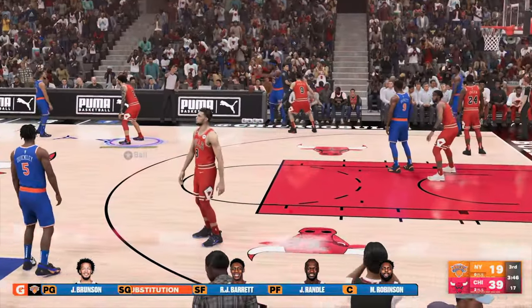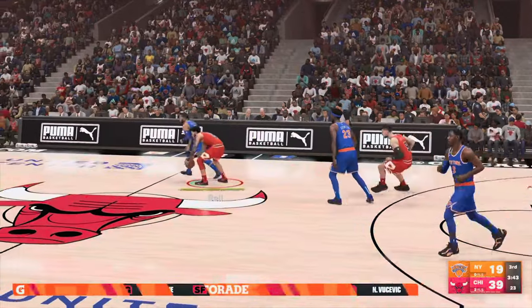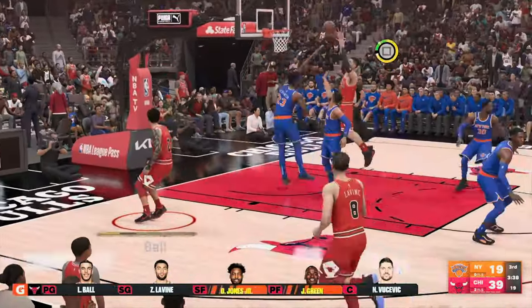For the Bulls, Javonte Green comes in for Williams, and Jones subbed in for DeMar DeRozan. The Knicks are making a change here as well.